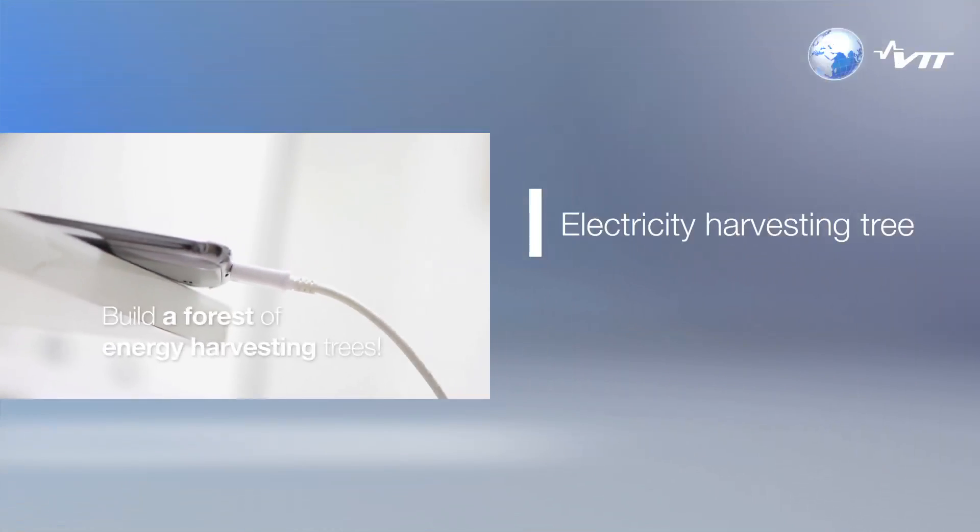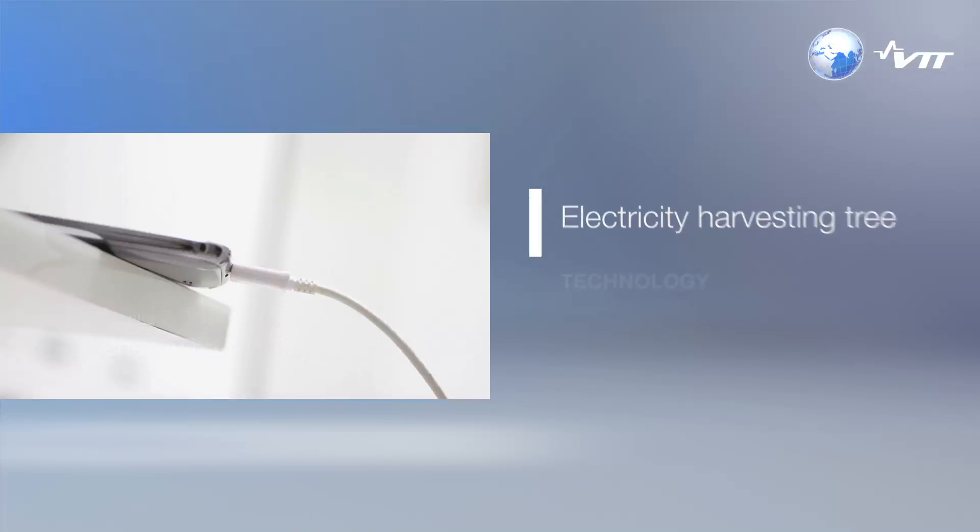Today, it can power your mobile. But imagine the impact a whole forest could have tomorrow.